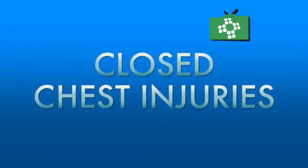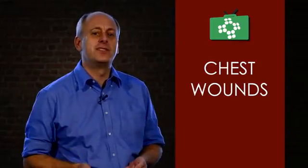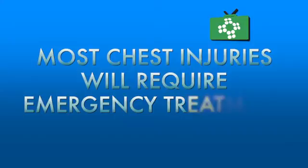A closed chest injury can inherently be very serious as the chest houses many crucial organs such as the heart, lungs and many blood vessels. A closed chest injury could be somewhere like when someone is in a car accident and they have hit their chest hard on the steering wheel. Most chest trauma injuries will need urgent medical attention. Always call for an ambulance for any serious chest injury.